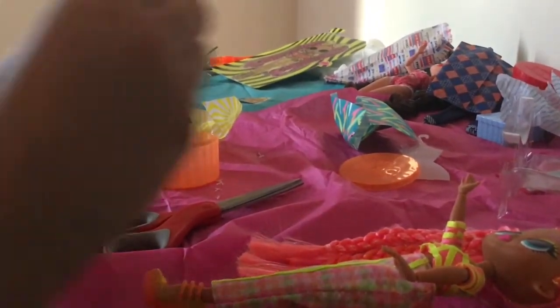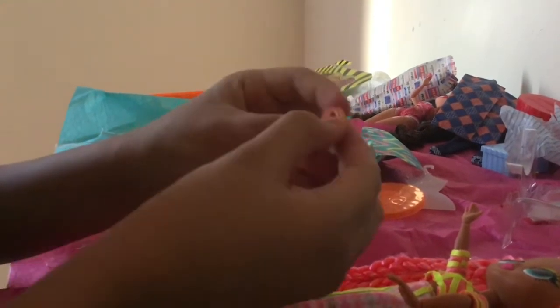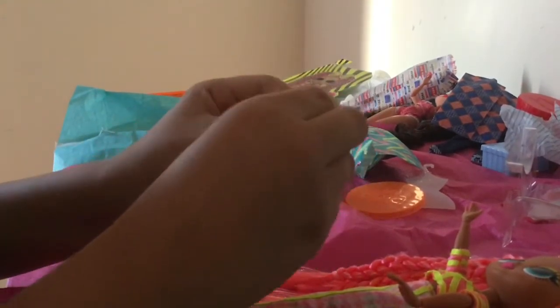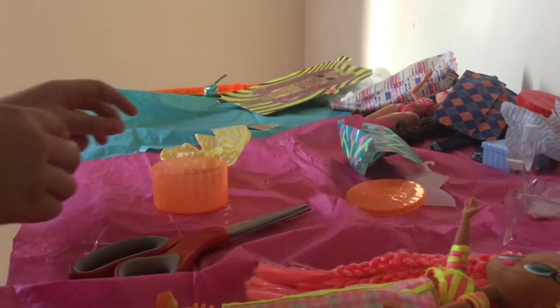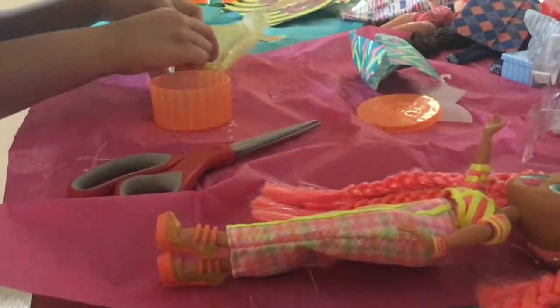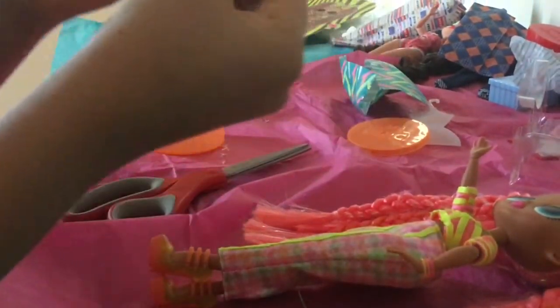So here is her bracelet — super cool. It actually looks like it's transparent, but it's actually that color. It just looks transparent, so it looks like she's wearing blue bracelets. And here are her glasses. They're actually — oh, it's a bow actually. Cool.